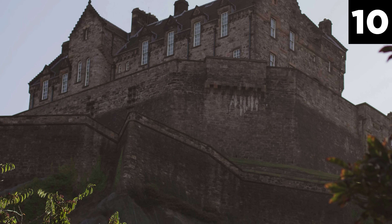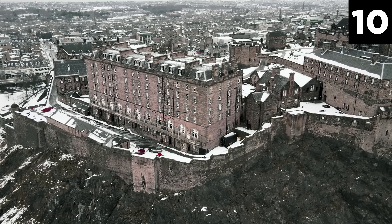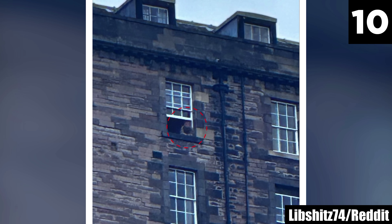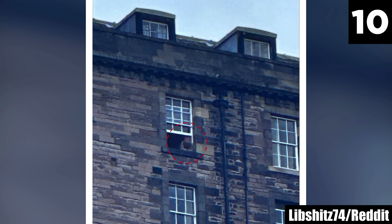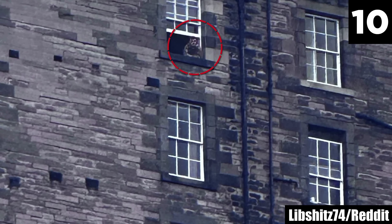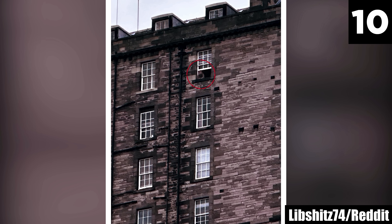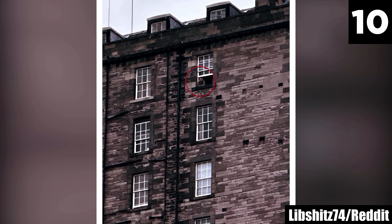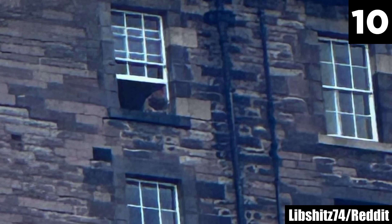Today, visitors and staff report hearing the eerie sound of distant bagpipes playing within the castle's walls, especially in the dead of night, as if the ghostly piper is still wandering the hidden tunnels below. The castle's great hall is another hotspot for supernatural sightings, where visitors have reported encountering spirits of soldiers and nobles dressed in period attire who vanish in the blink of an eye. Edinburgh Castle's tales of restless spirits, tragic deaths, and mysterious disappearances leave this figure's identity in question.